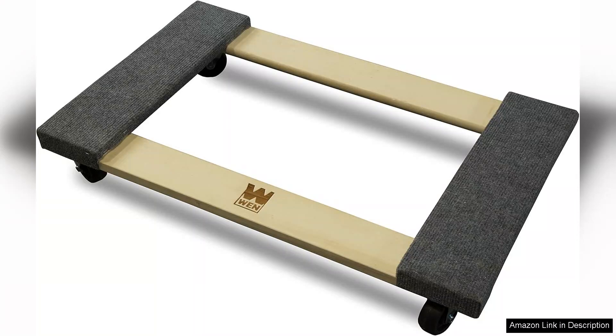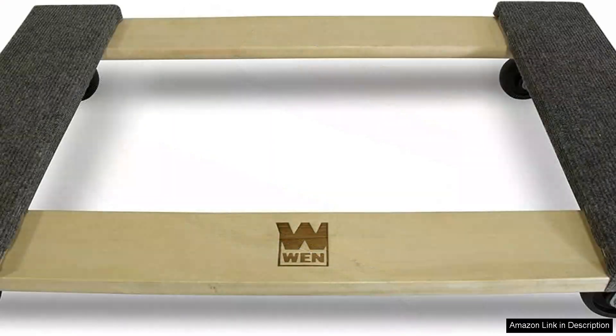With a remarkable capacity of 1320 LBS, it easily handles the heaviest of loads, alleviating the strain on your back and joints during heavy lifting tasks.